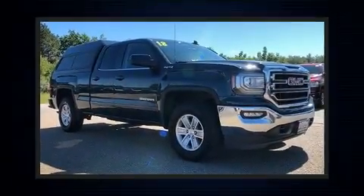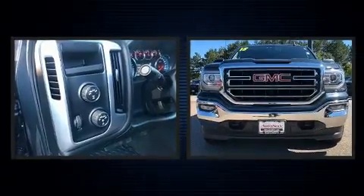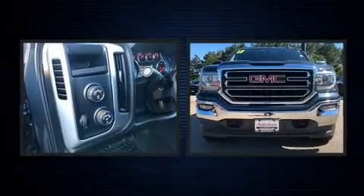Take command of the road in the 2018 GMC Sierra 1500. With just over 40,000 miles on the odometer, this vehicle stands out from the competition.